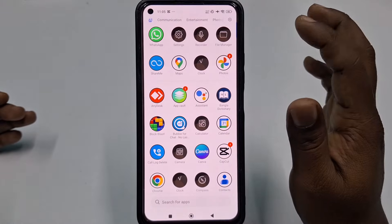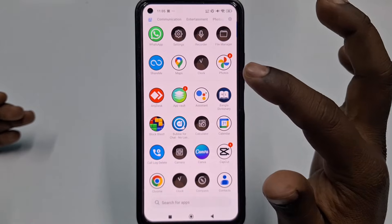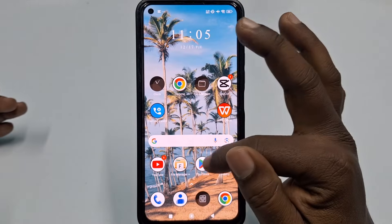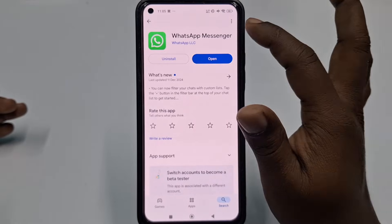Step six: keep your WhatsApp up to date. Always keep your WhatsApp app updated, because updates often include security patches that fix vulnerabilities hackers might exploit. Check the App Store or Google Play Store regularly to ensure you are on the latest version.